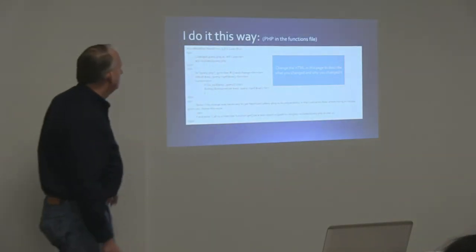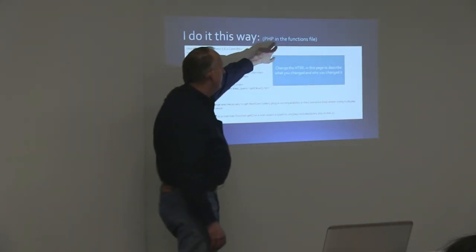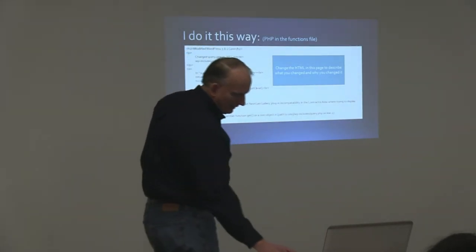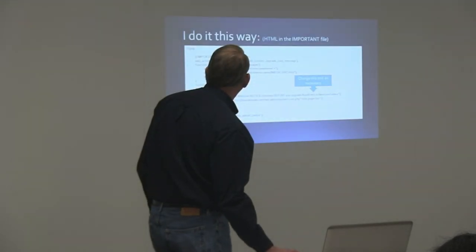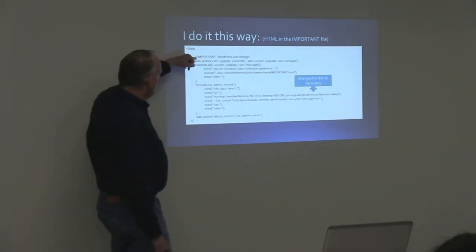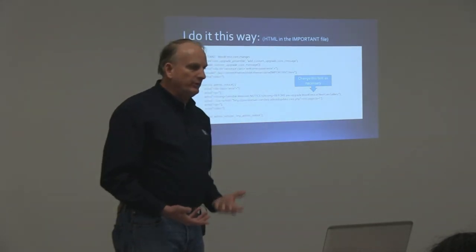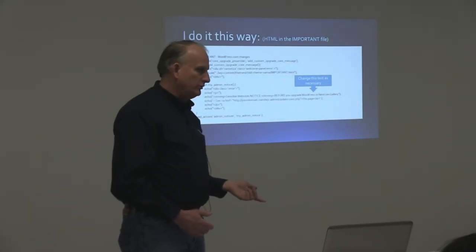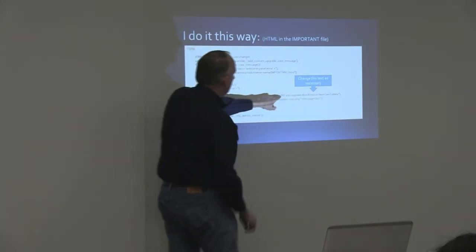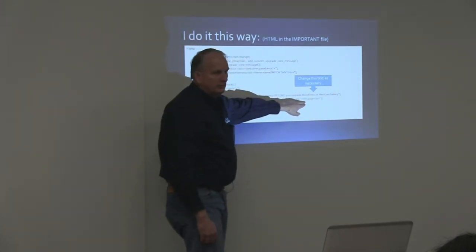If you do make changes that might get overridden by installing a new version of WordPress, a theme, or plugin update, make sure all your admin users know. The easiest way to do this is to add a snippet of code to your child theme functions.php file — you do it in the child theme because if you put notes in the parent theme and then do an update, your notes are gone too. What I end up doing is adding some PHP in the child theme functions file to tell the WordPress admin to display something to the user. I add a notice in the dashboard that says, for example, 'Notice from Sensible Websites: before you upgrade WordPress or NextGen Gallery, see this page.'